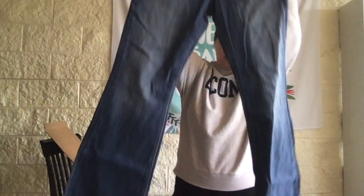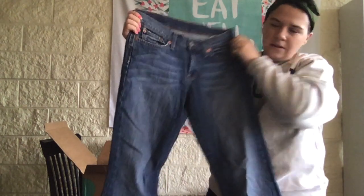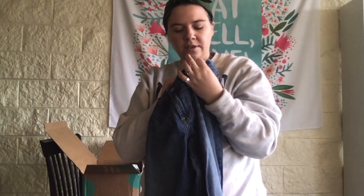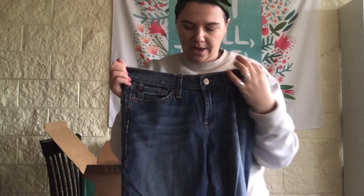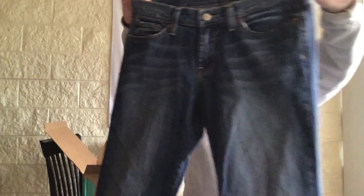We got Lucky Brand jeans — I haven't sold these before. These are a boot cut, look high-waisted. It says 'Sweet and Low Regular Length,' size 28, but I'll measure it and put that in the listing. These are nice.